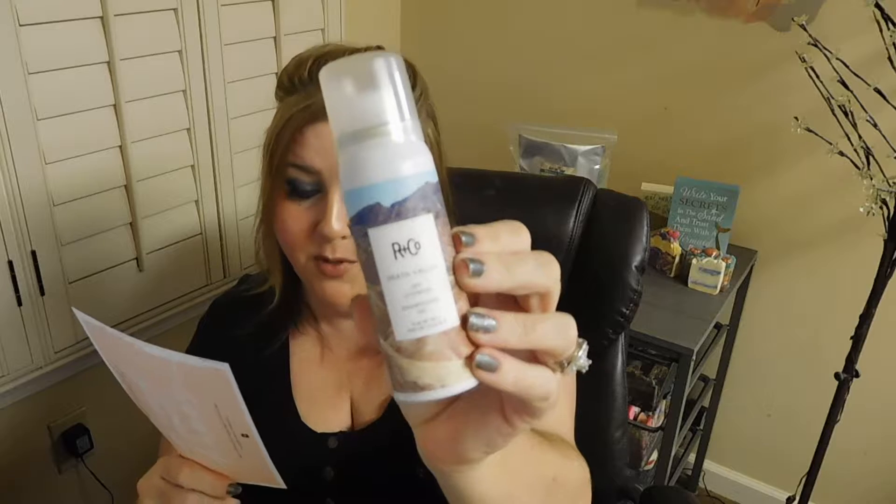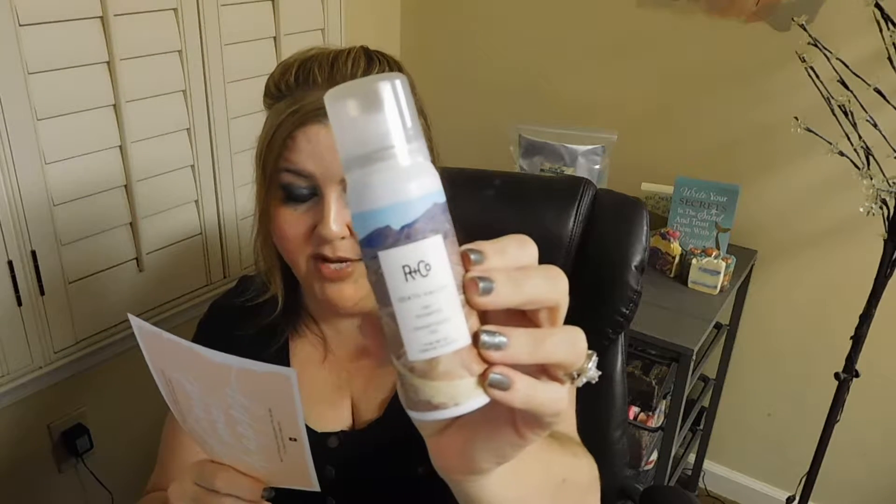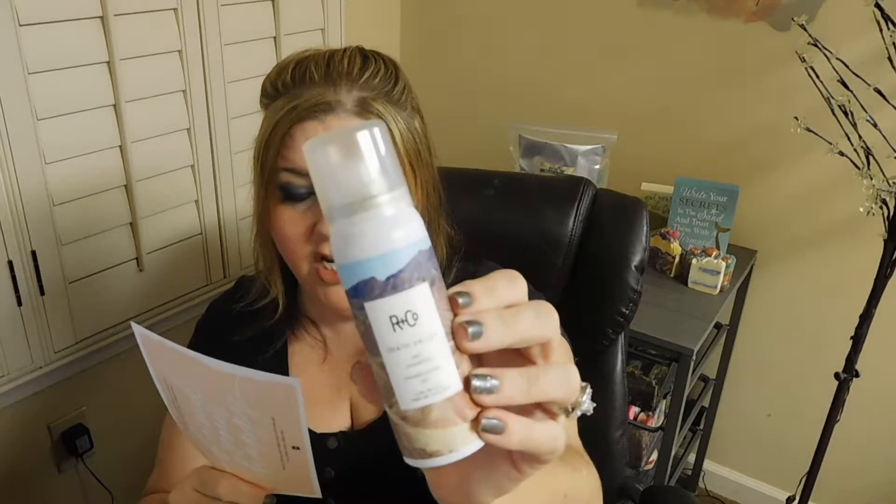Next is the R&Co Death Valley Dry Shampoo. I do love dry shampoos. It's packed with rice protein from Brazil — this style-refreshing spray absorbs excess oil, gives hair volume, and adds texture. You spritz it 10 to 12 inches from your scalp. I'm excited to get this — I've actually used it before because a friend gave me some to try when she didn't like dry shampoo, and I really liked it.